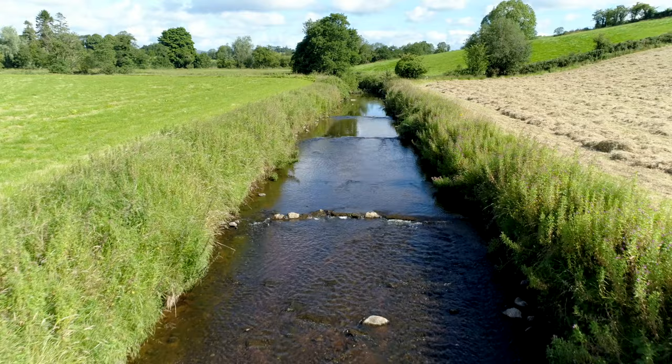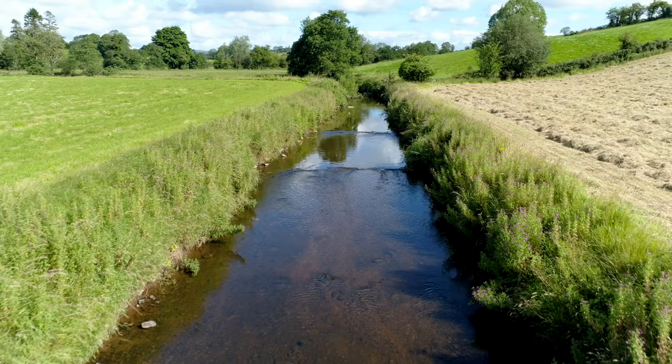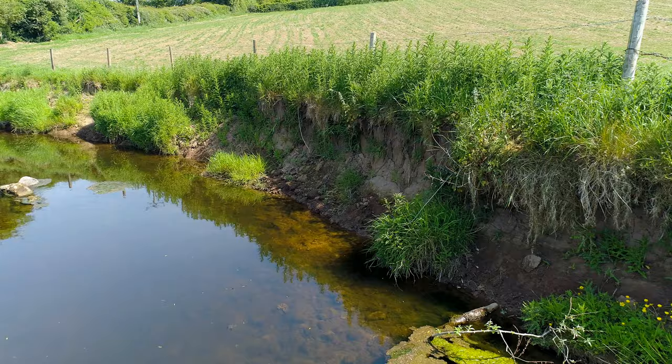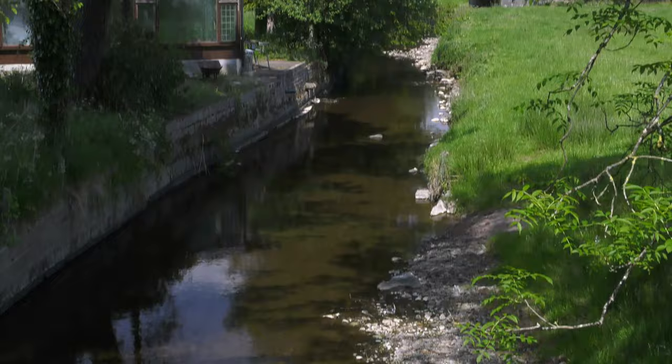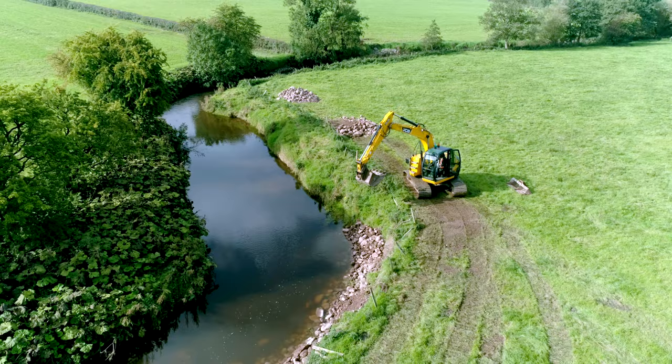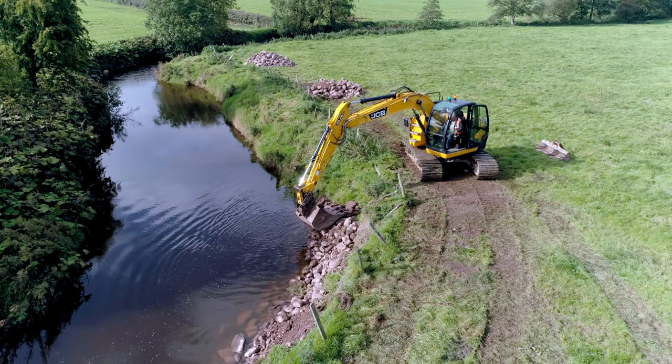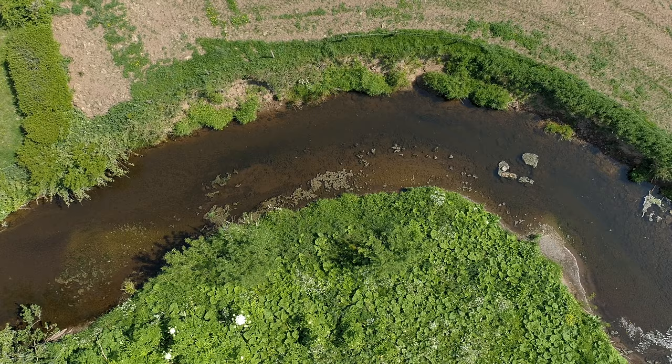The Blackwater system was subject to an arterial drainage scheme in the 1980s and 90s, which led to the rivers being deepened, widened and straightened. This has led to an increase in the velocity of the water that travels through the system, resulting in bank erosion and increased sediment being washed into rivers, causing loss of habitat. Catchment Care has been working to address some of these problems by carrying out a range of in-stream and bank protection work, employing a method of hard and soft engineering including rock revetment, core matting and using tree stems and branches to stabilise the banks.